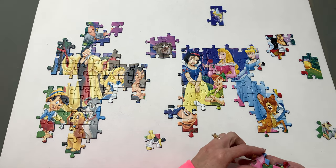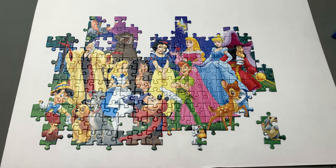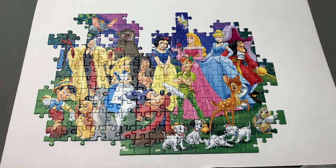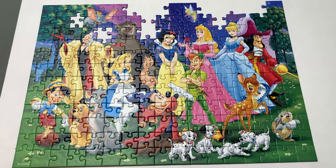This is our first Ravensburg puzzle and I can see why they are so popular. They are really nice — it makes me want to try more of them. This is the perfect family puzzle. Jigsaw puzzles help support children's development as they build skills such as concentration and creativity.